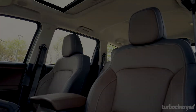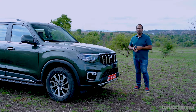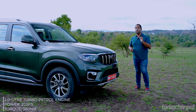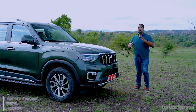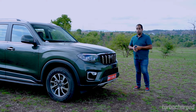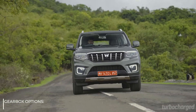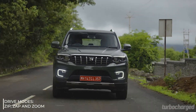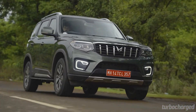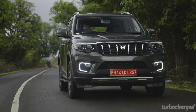The Scorpio N does not get an auto-dimming inside rearview mirror or ventilated seats, though the latter is becoming increasingly common. The new Scorpio is powered by the same petrol and diesel engines as the XUV700. The petrol is a 203 PS motor, while the diesel comes in two states of tune: 132 PS and 175 PS. We only drove the diesel automatic, and the motor impressed with its excellent refinement, low NVH levels, and responsive feel, making it feel more responsive than diesel engines in SUVs a segment above.